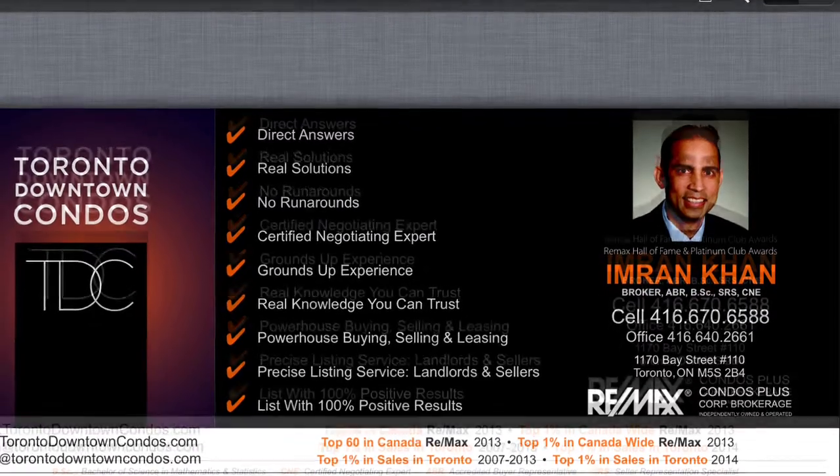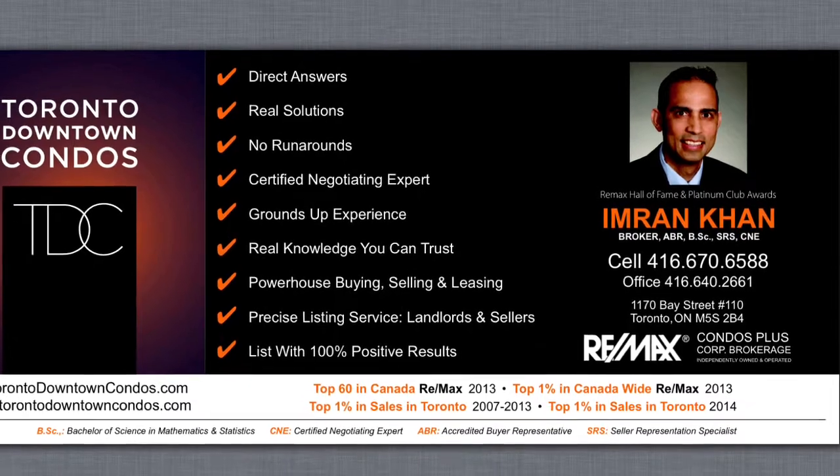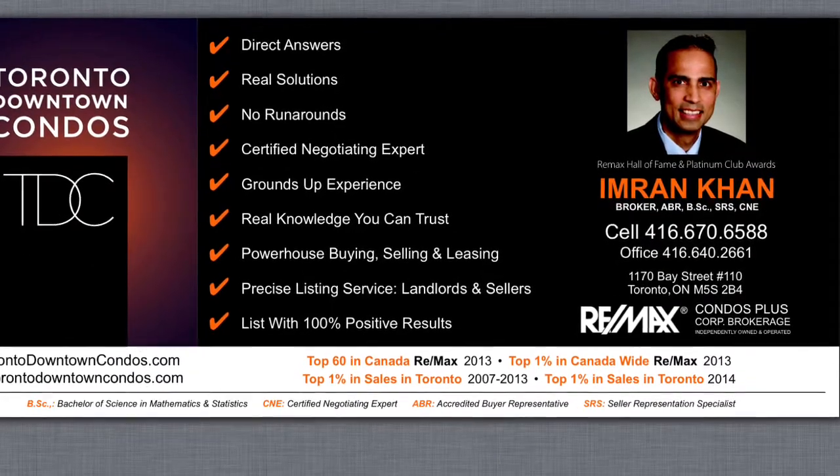Please email me at imran@torontodowntowncondos.com for further information and your private viewing. Thank you.